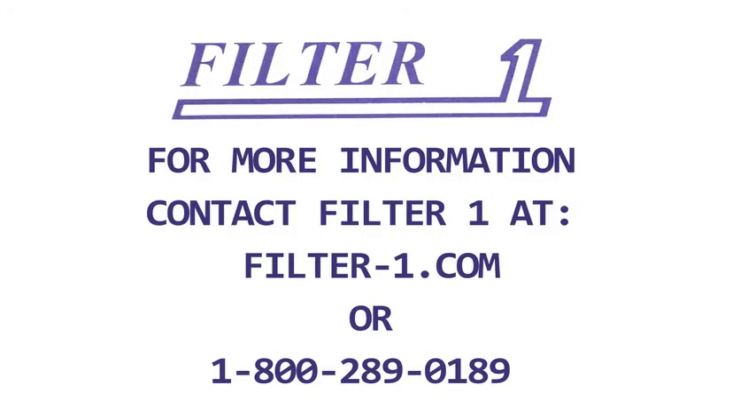For more information, contact Filter 1 at 800-289-0189 or email at info@filter-1.com.